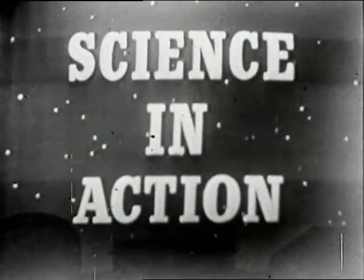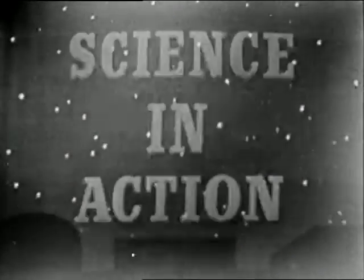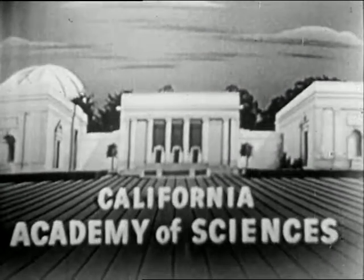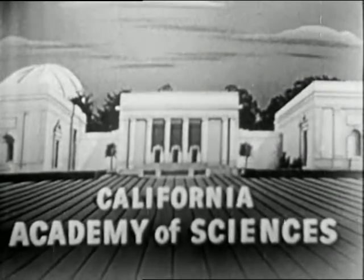Science in Action is produced by the West's oldest scientific institution, the California Academy of Sciences, now in its 100th year.